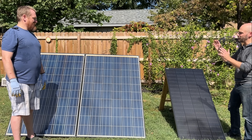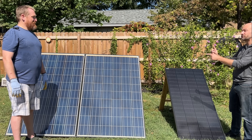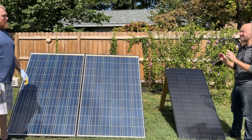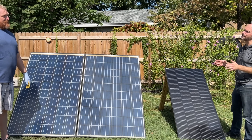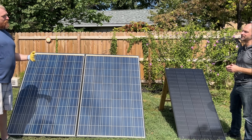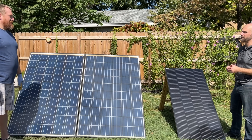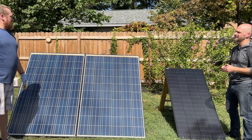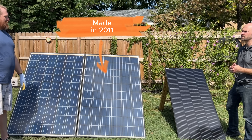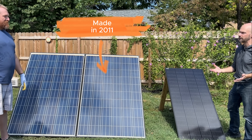We are here with the used 235 watt solar panels — that's two of them, panel one and panel two, and there are six total. They've been sitting on someone's roof for roughly 14 years, based on what the homeowners told us and the manufacture date on these, which is 2011. So maybe they went in in 2012, making them about 13 years old.